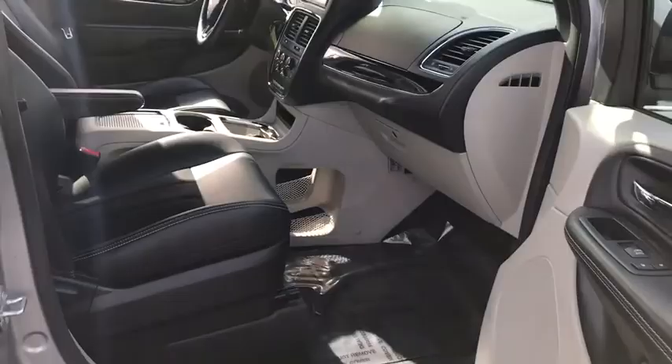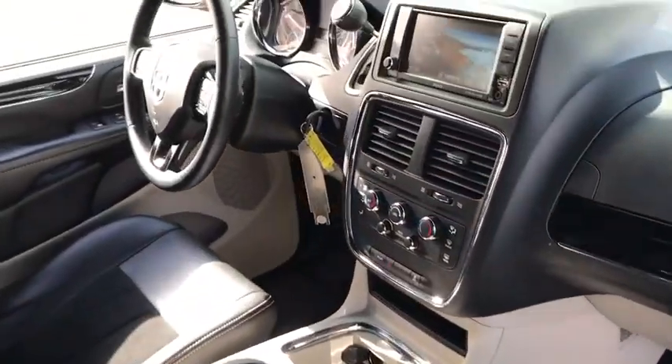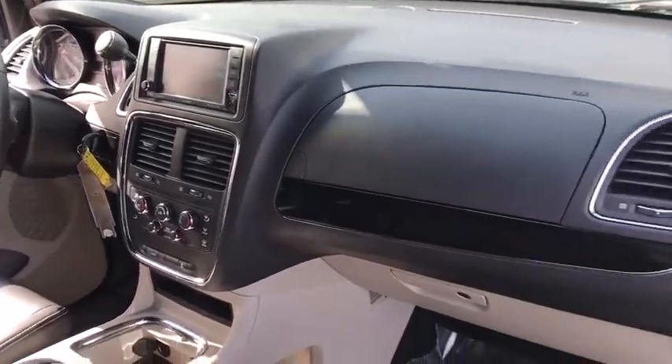anti-lock braking system, traction control, power steering, cruise control, floor mats, aluminum wheels, front wheel drive, climate control multi-zone,